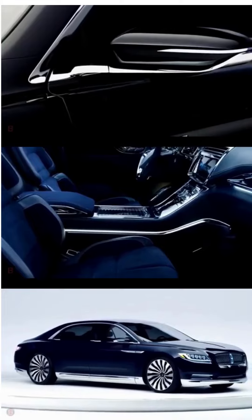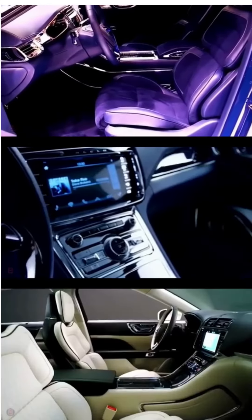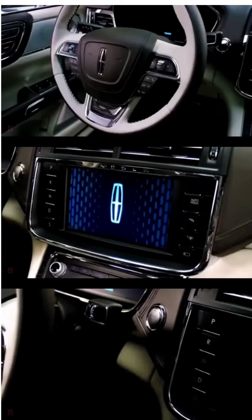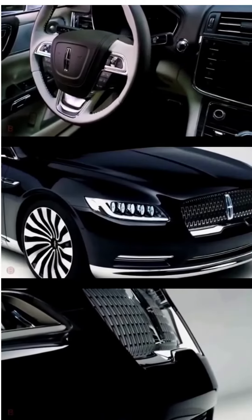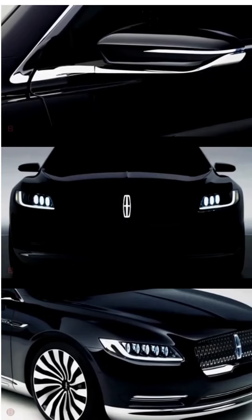Additionally, the Lincoln Continental has many advanced technology features such as a large touchscreen infotainment system, a premium sound system, and advanced safety features like adaptive cruise control and lane departure warning.